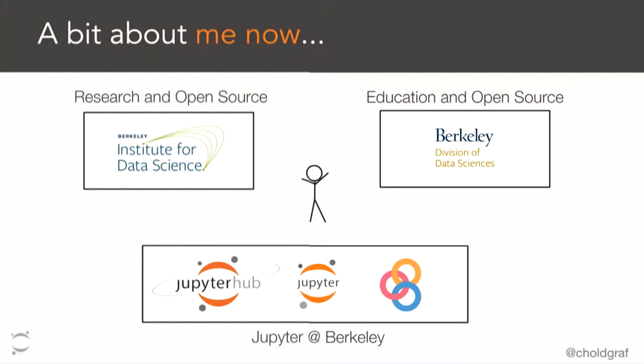My background: I have a degree in neuroscience. I used to work a lot with the MNE Python project, which sucked me into the broader open source, data science world. Now I kind of exist at the intersection of three different groups on campus: the Berkeley Institute for Data Science, which is dedicated to creating open tools for research and science; the Division of Data Science, which is more focused towards education and teaching; and then a Jupyter group at Berkeley building Jupyter tools to help with those two use cases.